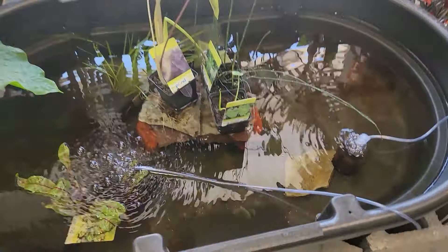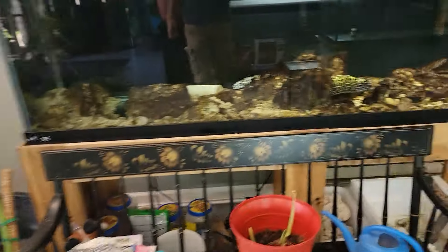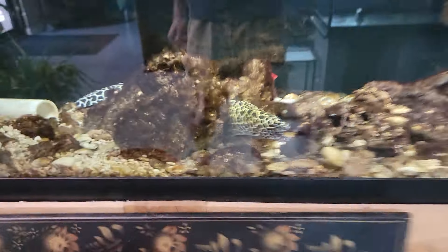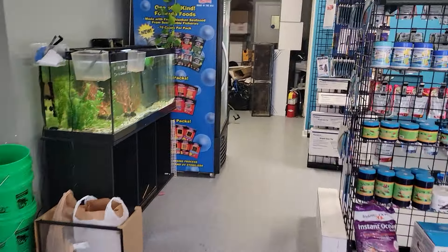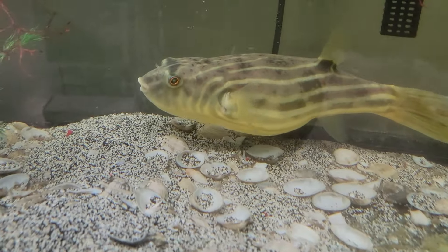We got a couple koi. Sold a few of these yesterday. There's one and a Chinese Phoenix barb in there. Here's my Tessalotta moray eel, it's growing. Here's Sean, our Fahaka Puffer. Say hi Sean.